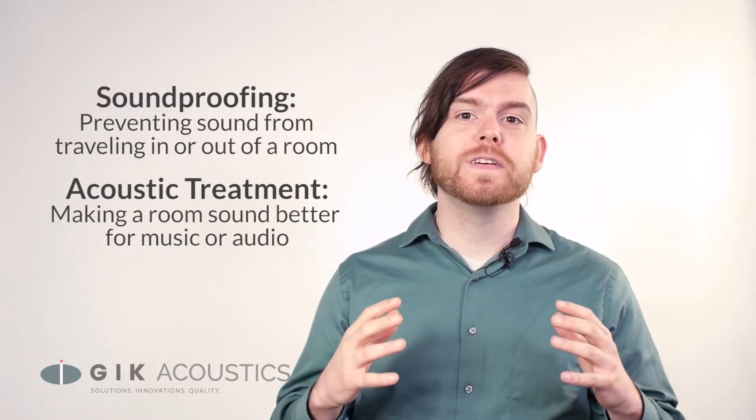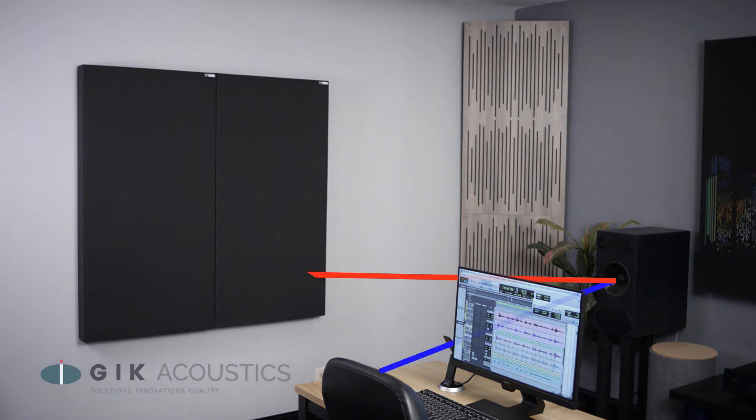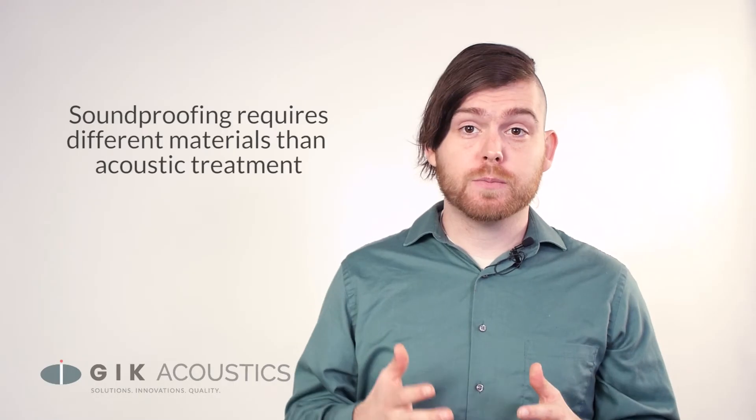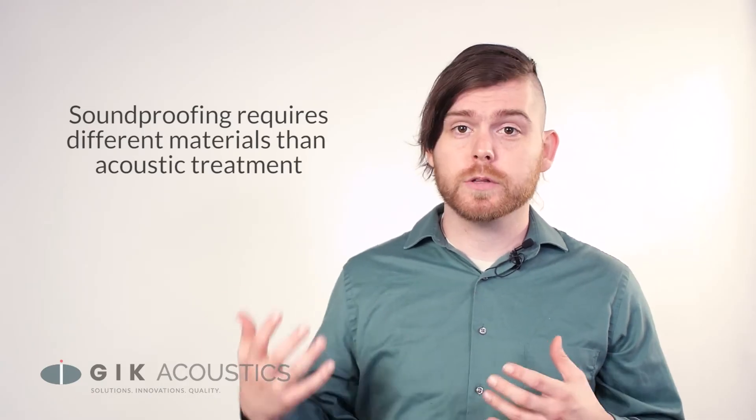Acoustic treatment is all about improving the sound quality within a room. We do this by eliminating reflections that bounce back and interfere with the original audio source. In contrast, soundproofing a room is all about blocking sound waves between rooms or between the outside world and your room.